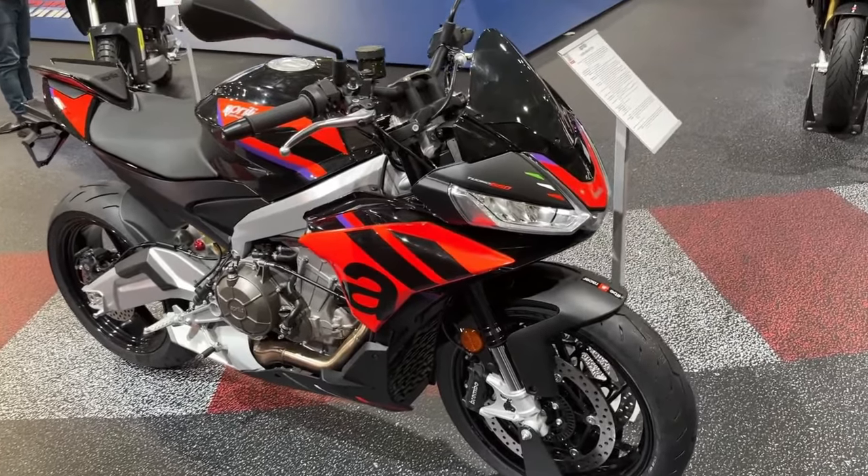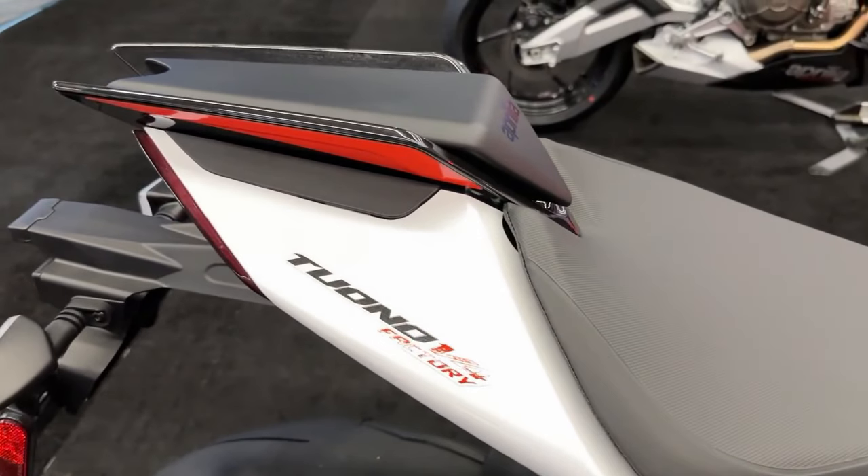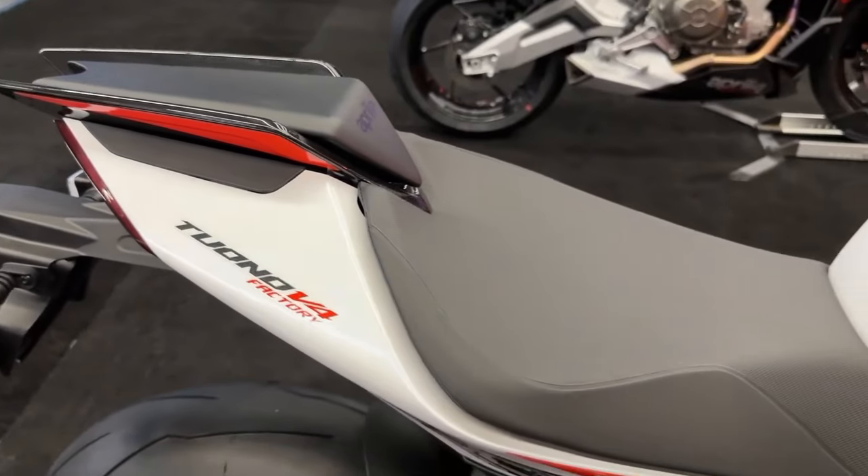Lighter weight. The adoption of a light lithium battery helps to reduce the overall weight by about three pounds, now weighing 399 pounds.